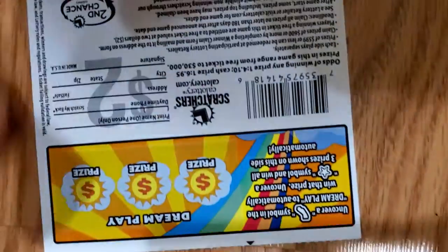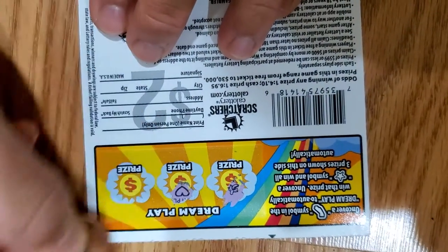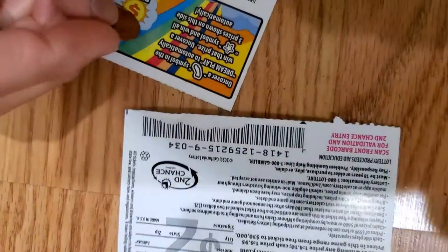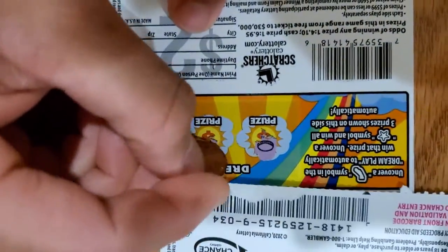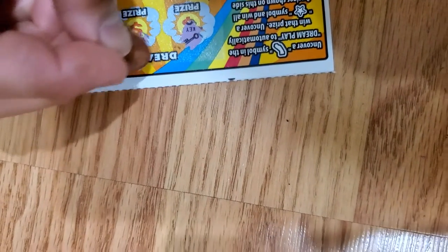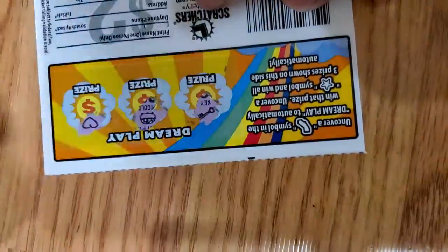Let's see — a banana, a heart, and a crown. Next one: got a ring, a diamond, and a crown. Alright, let's move on to this one — you got a key, a pot of gold, and a heart.